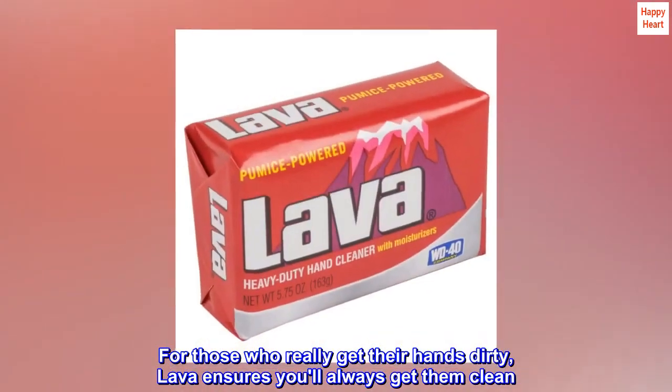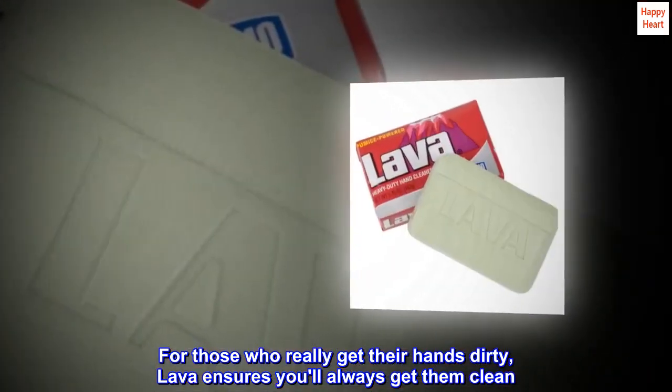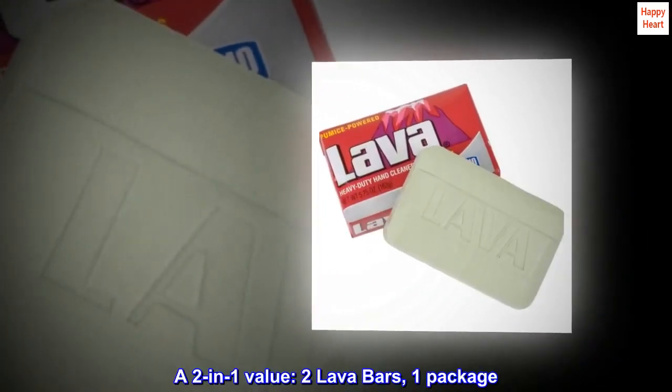For those who really get their hands dirty, Lava ensures you'll always get them clean. A two-in-one value — two Lava bars, one package.